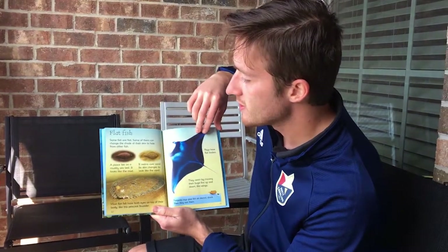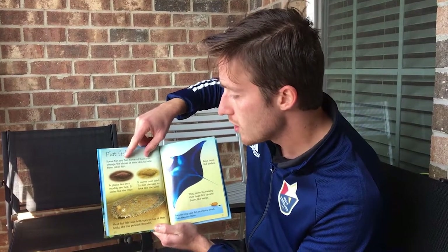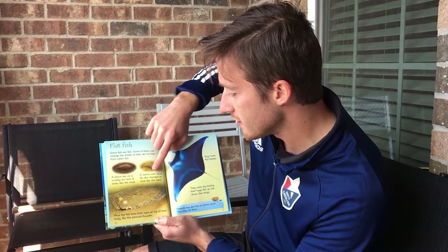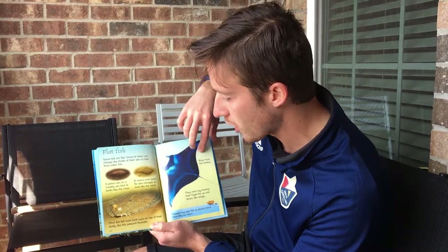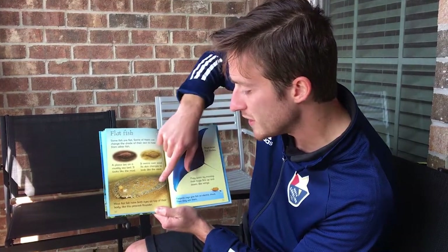Flat fish. Some fish are flat. Some of them can change the shade of their skin to hide from other fish. A plaice lies on a muddy seabed — it looks like the mud. This one swims over sand and its skin changes to look like the sand. It's a camouflage technique. Most flat fish have both eyes on top of their body, like this peacock flounder.